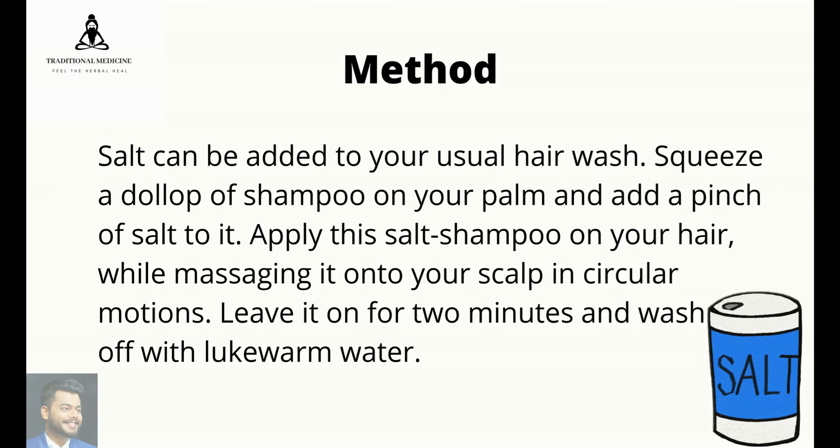Salt can be added to your usual hair wash. Squeeze a dollop of shampoo on your palm and add a pinch of salt to it. Apply this salt shampoo on your hair while massaging it onto your scalp in circular motions. Leave it on for 2 minutes and wash it off with lukewarm water.